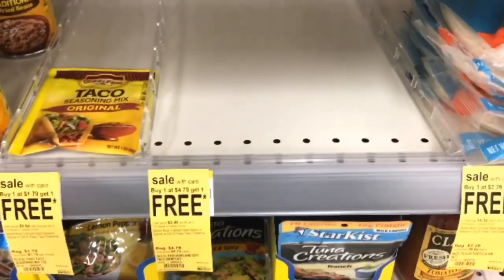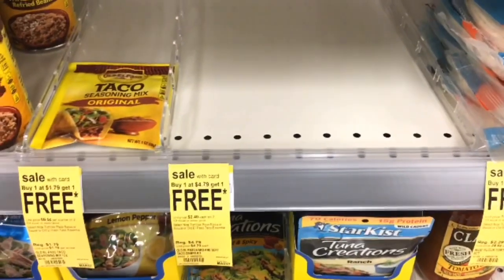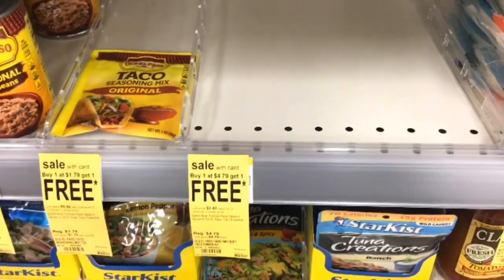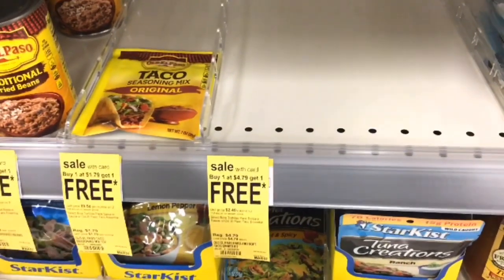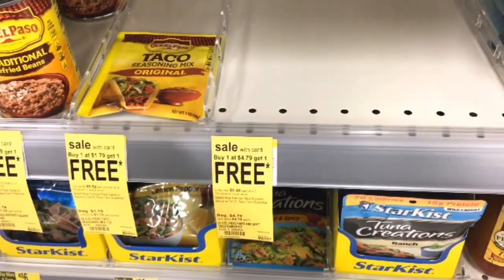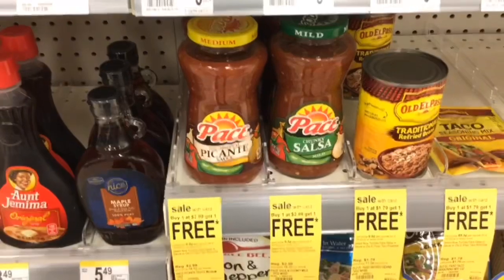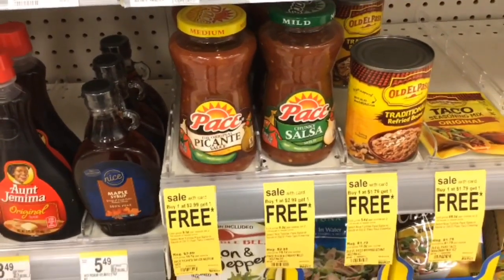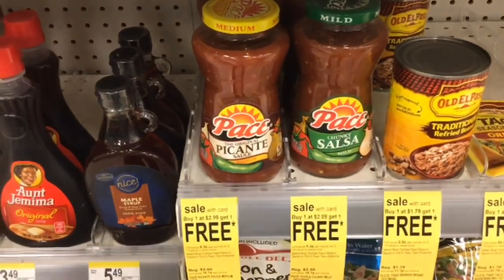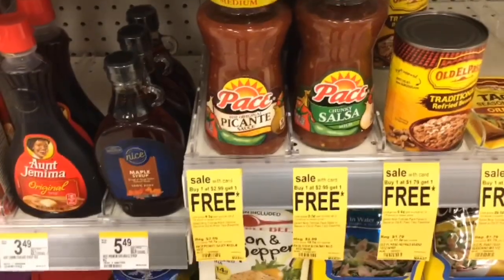My store doesn't have the Old El Paso taco kits — soft taco and hard tacos — so look in your store to see if you have them. They are $4.79 buy one get one free, making them $4.79 for two or $2.39 each. The Pace salsa is $2.99 buy one get one free, so that's $2.99 for two or just $1.49 each.